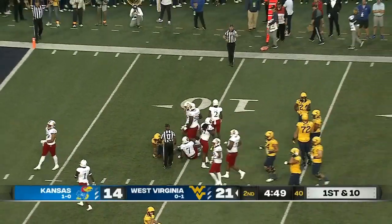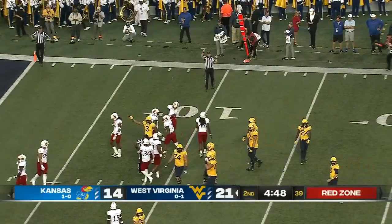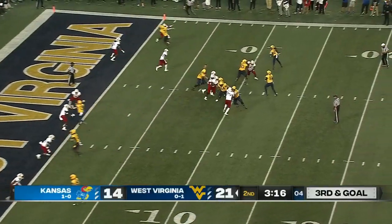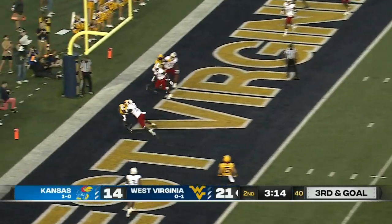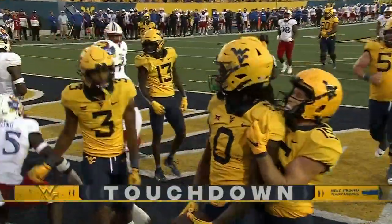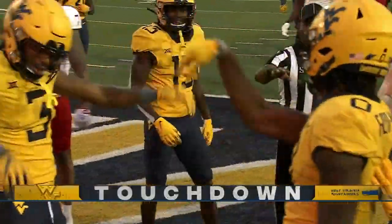Daniels completes his 12th pass of the game to Kayden Prather for a first down. Looking over the top — guess who — Bryce Ford Wheaton, make it two touchdowns!